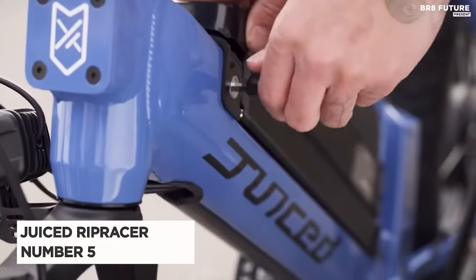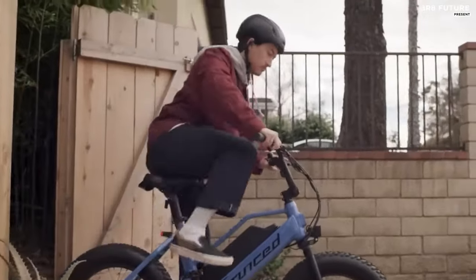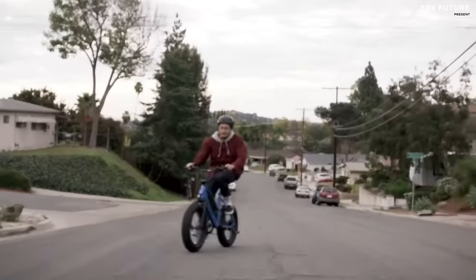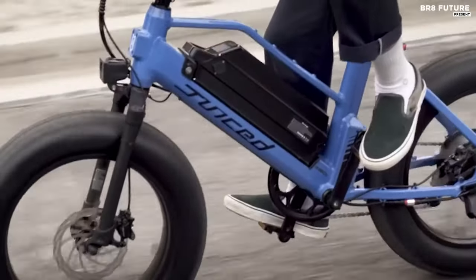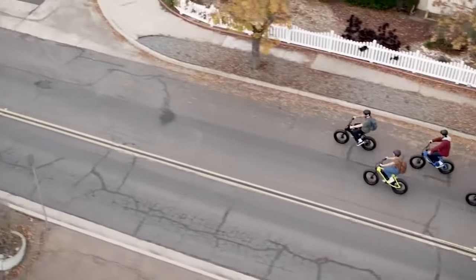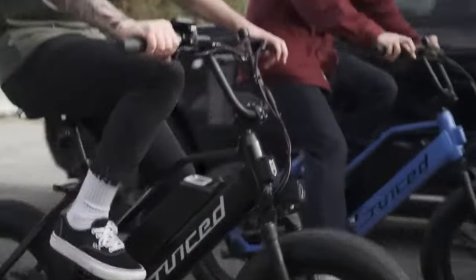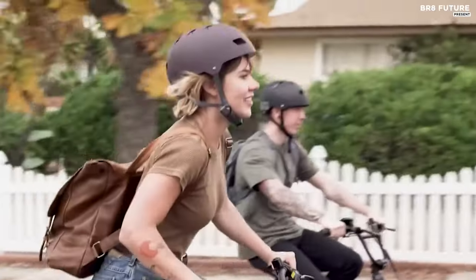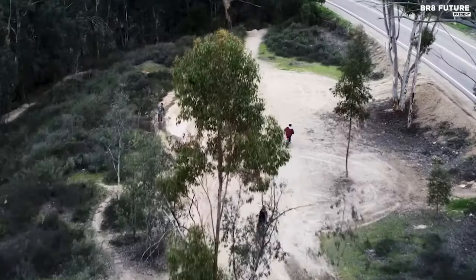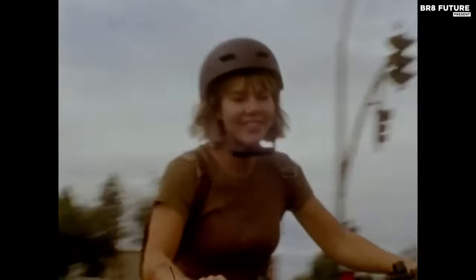Presenting the Juiced Rip Racer E-Bike, ranked as the fifth best among juiced electric bikes. This exhilarating ride combines power and agility in a compact fat tire electric bike that's TUV certified to UL 2849 standards. With its upgraded G2 52-volt battery and robust 750-watt motor, the Rip Racer offers ample torque for conquering hills and cruising the streets with confidence.